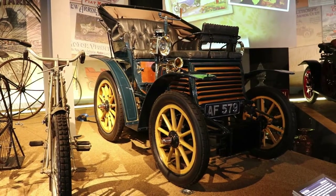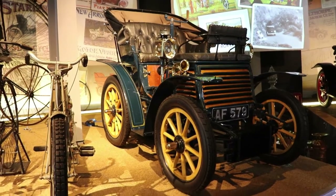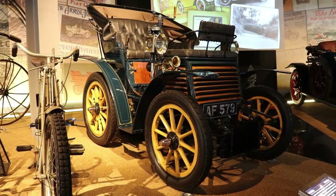Hello guys, I'm Kiri. Welcome back to the channel. Today we're going to talk about the first ever Fiat model — the 1899 Fiat 3.5 HP.